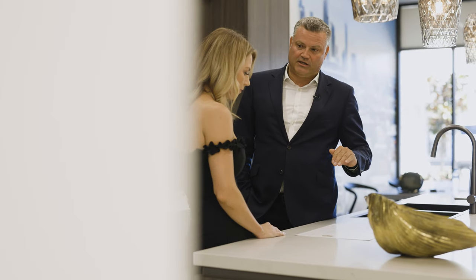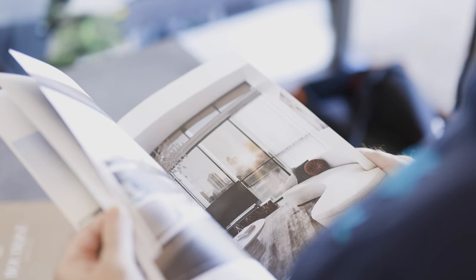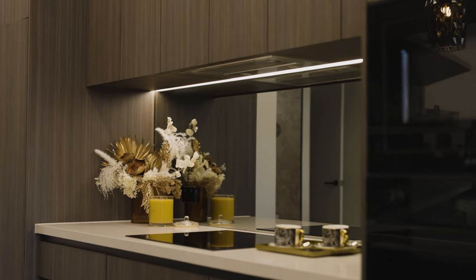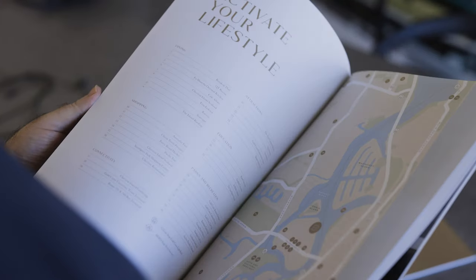Julian always kept me well informed. It was a nice, simple process. One of the things I do like is that the developer is also the builder, so there's no middleman. I think it'll go up a lot quicker than a lot of these other developments on the island.